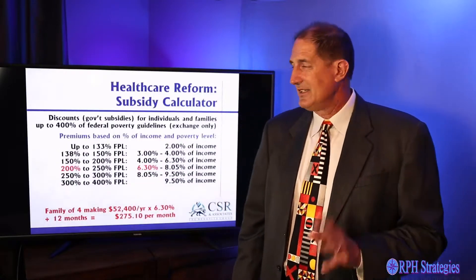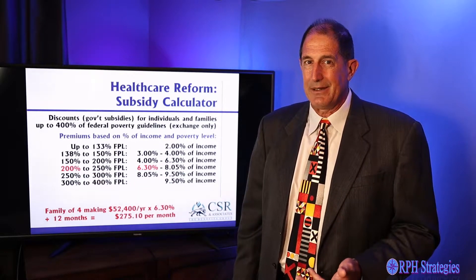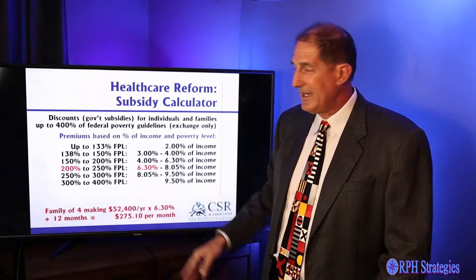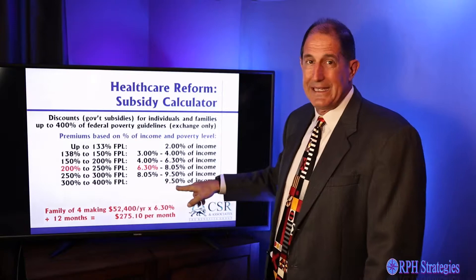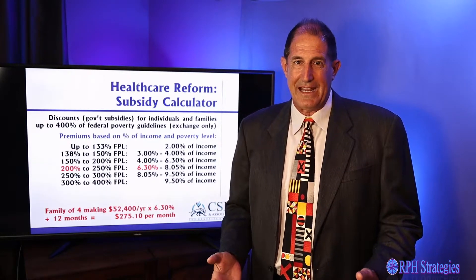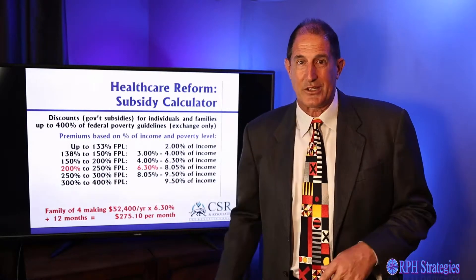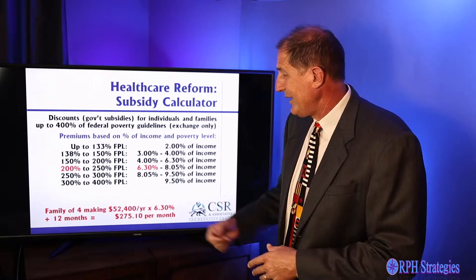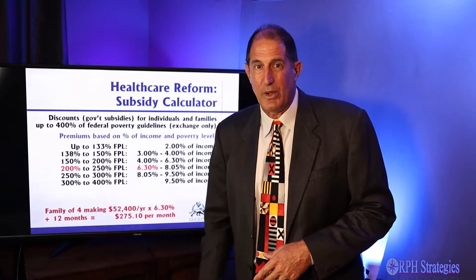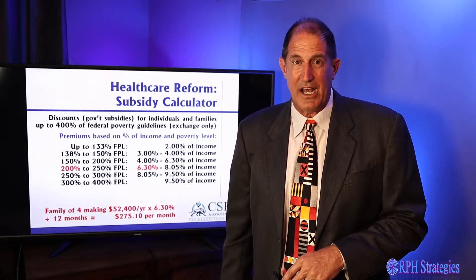Depending on the percent of poverty level you're at, that determines what percent of your income you pay for health insurance. At 138%, you pay 3% of your income. At 300%, you pay 9.5% of your income. David was at 200% of the federal poverty level, so he's going to pay 6.3% of his income. We calculate $52,000 times 0.063 divided by 12 — David can insure his entire family for $275 a month.